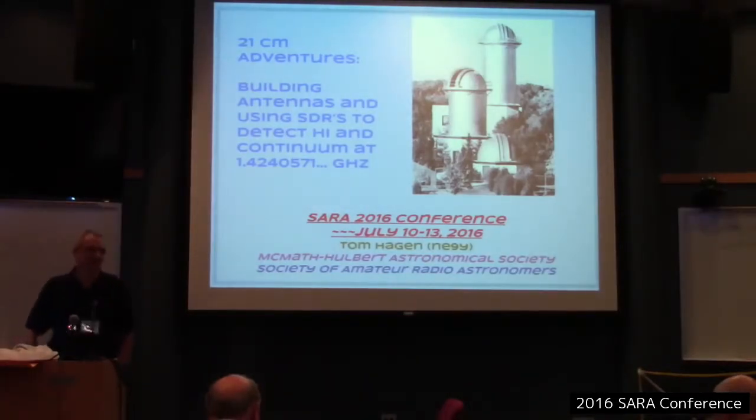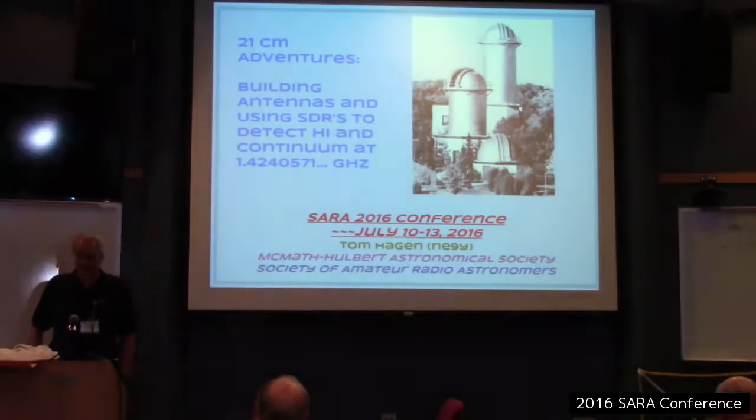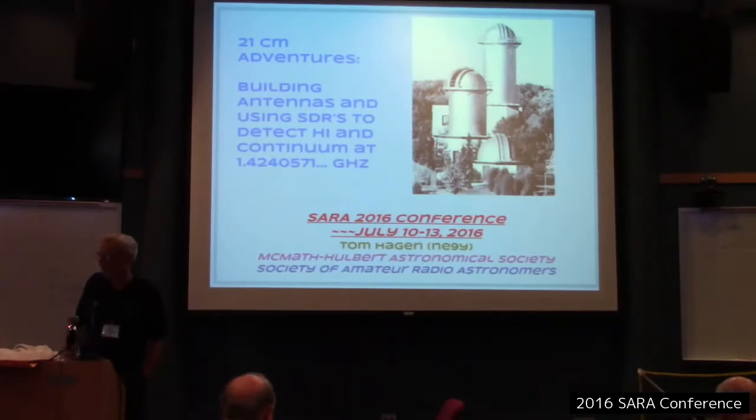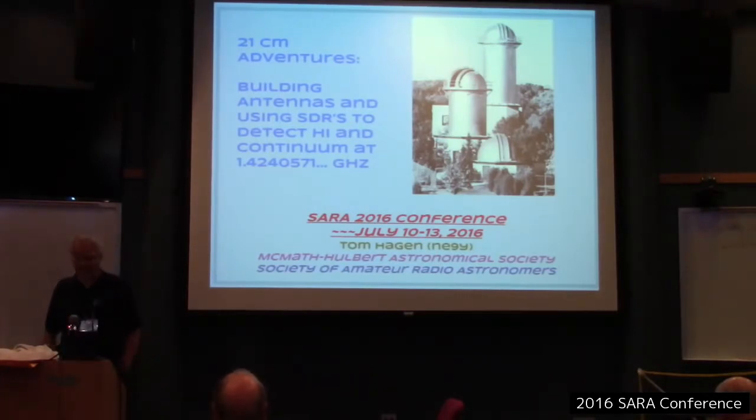My name is Tom Hagen. I've been a CERA member since about 2009 or 2010. Dave Benham got me interested in this, and as quite a few of you know, he passed away several years ago, but we're continuing the tradition here.